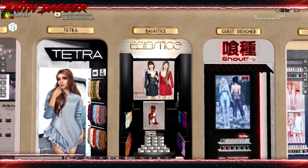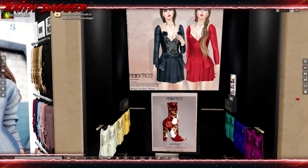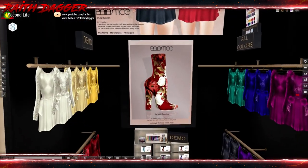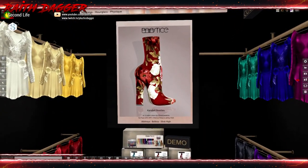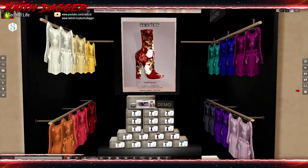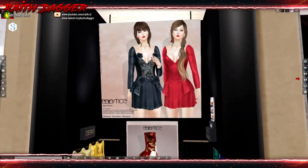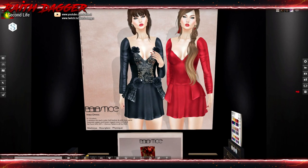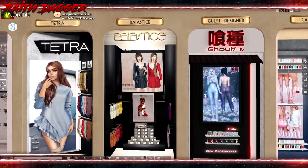Bastis, I think — available for Maitreya, Hourglass, and Physique. And then we have shoes for Maitreya, Beleza, and Slink High. Now we get two different styles: one with roses, and one with lace off the sides — and without. Very cool.